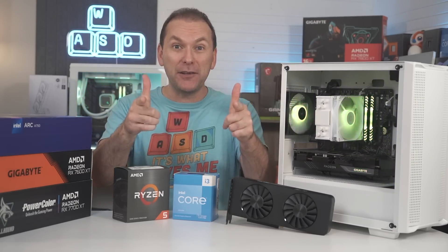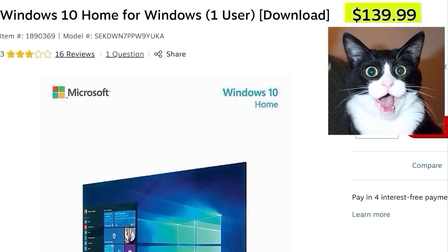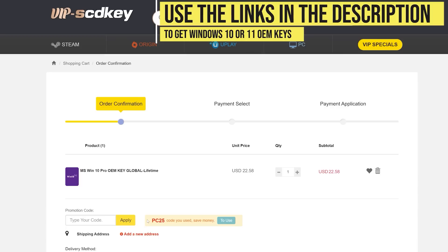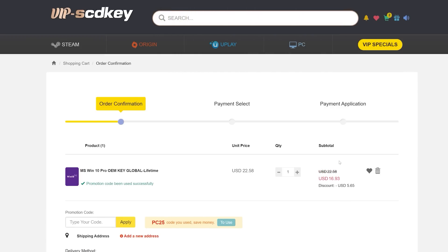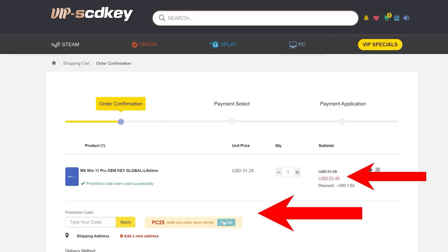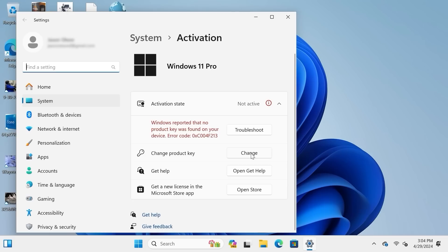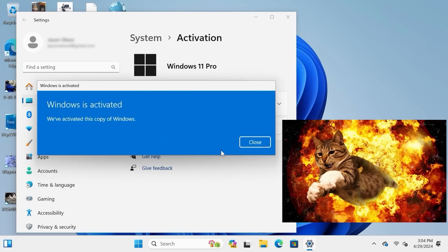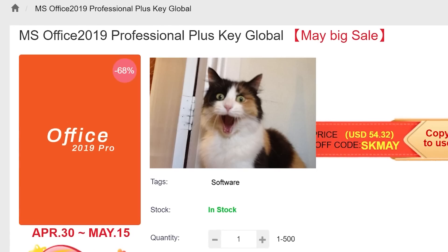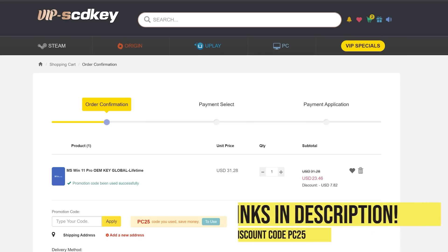This video is sponsored by VIP SCDKey. Say goodbye to crazy expensive Windows licenses and that terrible activate Windows watermark. Right now, use the links in the video description, head over to VIP SCDKey and get a Windows 10 or 11 OEM license for a great price. Pick your product license, then use the PC Builder discount code PC25 for an additional 25% off. Go to the activation settings on your PC, put in the code, and boom — Windows is fully licensed for a crazy low price. Windows 10 can be upgraded for free to Windows 11, and they have Microsoft Office licenses too. Use the links in the video description.